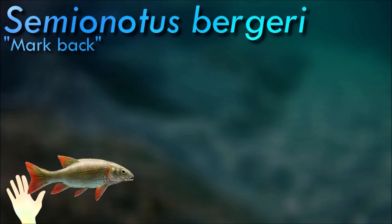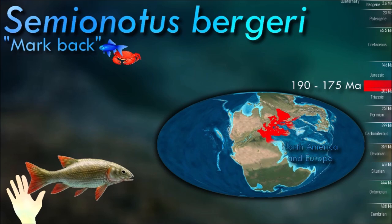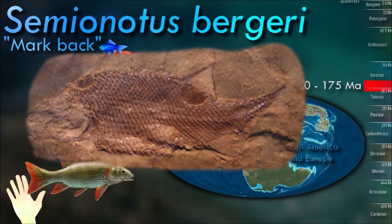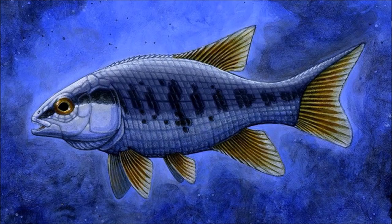Semionotus had a streamlined body shape and was covered in thick, bony scales called ganoid scales. These scales provided protection against predators and environmental hazards. It had well-developed pectoral and pelvic fins, which aided in maneuverability and stability while swimming. Its dorsal fin was located towards the back of the body, and the presence of these fins indicates that Semionotus was an agile swimmer.